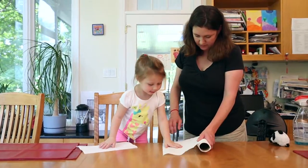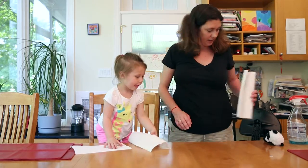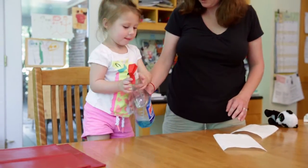Here, Emma is helping her mom clean the table. In this everyday activity, she is learning about one-to-one correspondence, or the idea that each squirt of the cleaner has a number value. One, two, three.